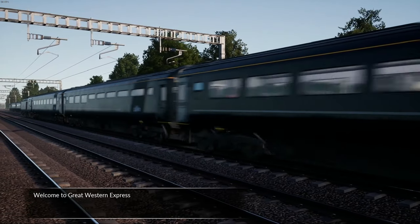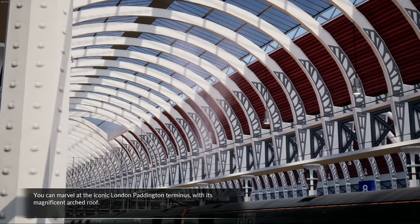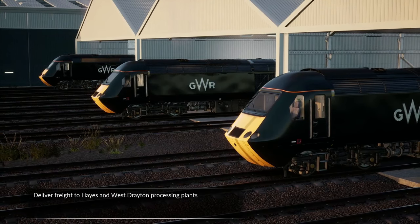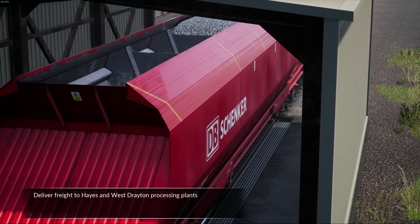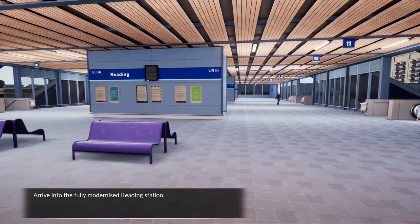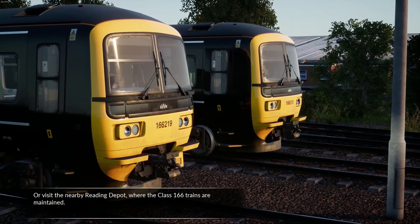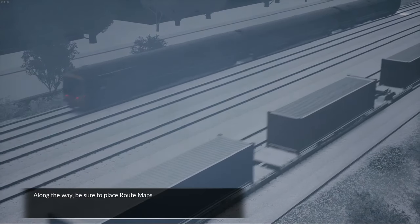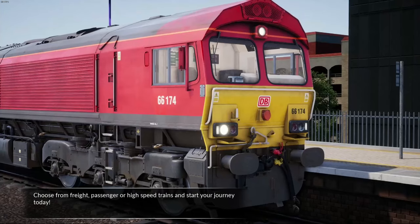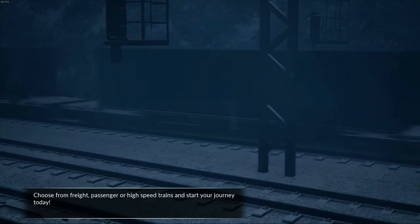Welcome to Great Western Express. You can marvel at the iconic London Paddington Terminus with its magnificent arched roof. Explore Old Oak Common Depot where many trains are serviced. Deliver freight to Hayes and West Drayton processing plants or haul containers in and out of London. Arrive into a fully modernised Reading station or visit the nearby Reading Depot where the Class 166 trains are maintained. Along the way, be sure to place route maps, safety signage and locate the missing dispatch buttons. Choose from freight, passenger or high-speed trains and start your journey today.